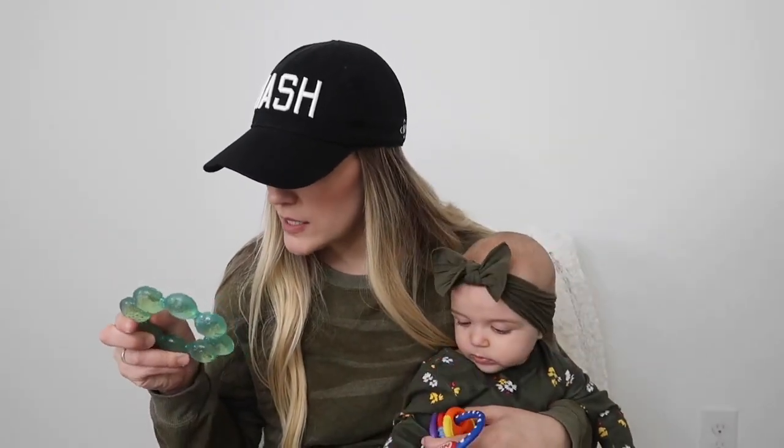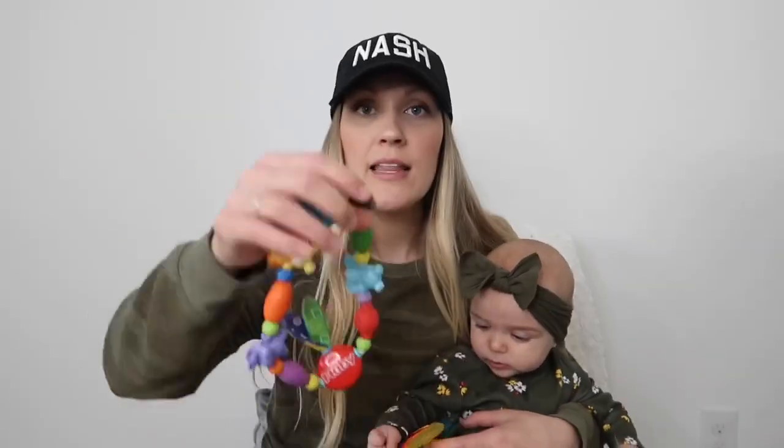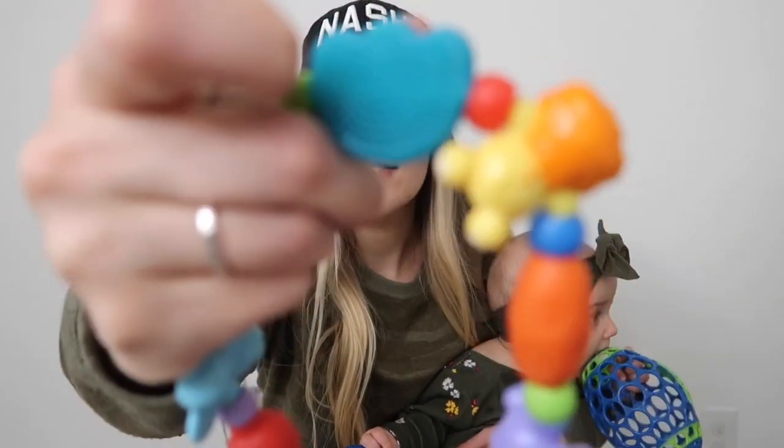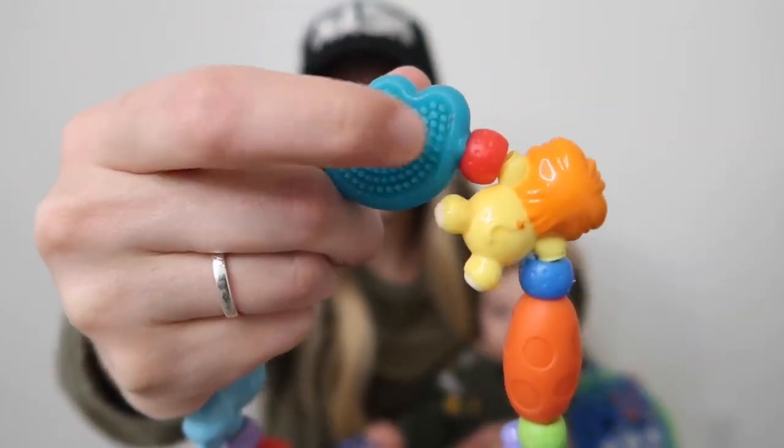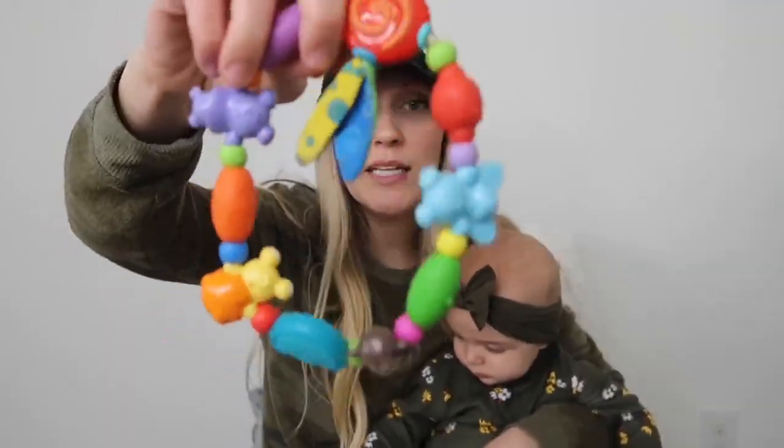These are also good — you can stick these in the fridge and the freezer as well. This is also that Nuby brand — this was one of Brody's absolute favorites. It was a gift and he loved this. It has all kinds of different interesting textures, so he loves to chew on this one. This was a really, really good teether.